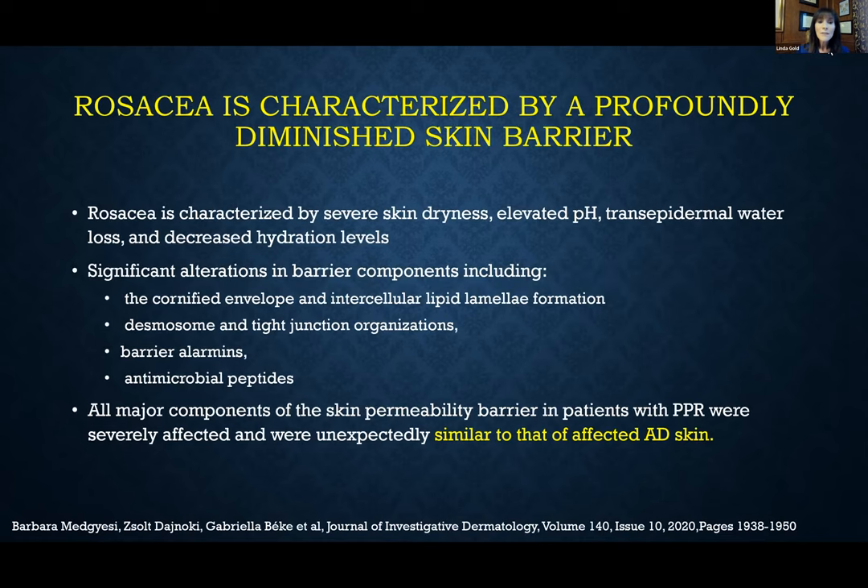That laser is another option for patients who don't want to take a systemic medication but have significant inflammatory acne. Now let's switch gears and talk about what's going on in rosacea. The skin barrier in rosacea patients is significantly diminished — these patients have severe dryness, elevated pH, and a defective barrier with increased transepidermal water loss and decreased skin hydration. These barrier abnormalities creating skin barrier dysfunction are actually very similar to what we see in atopic dermatitis patients.